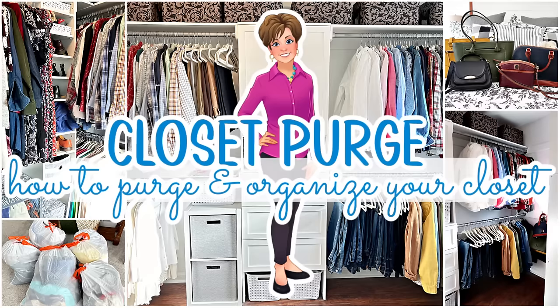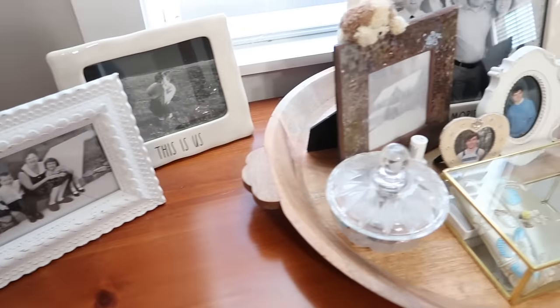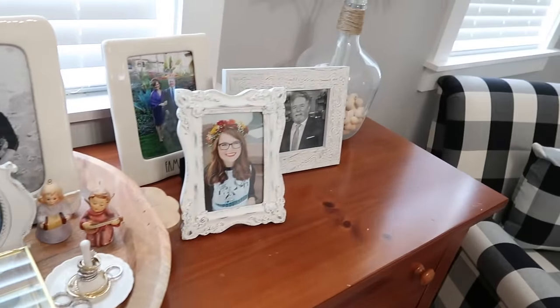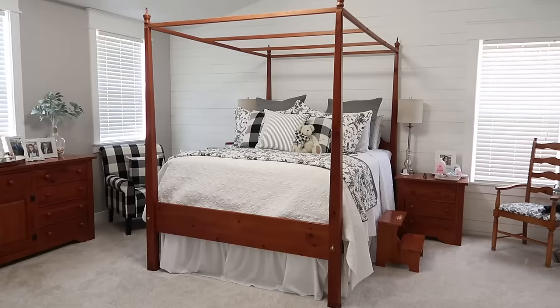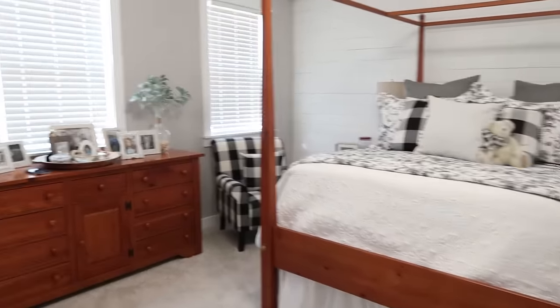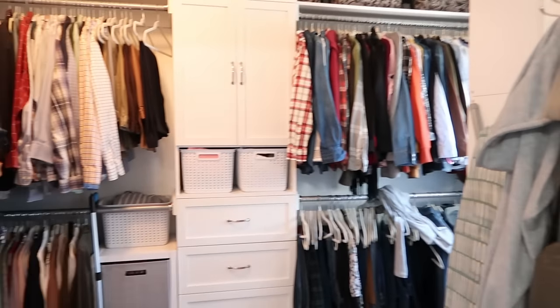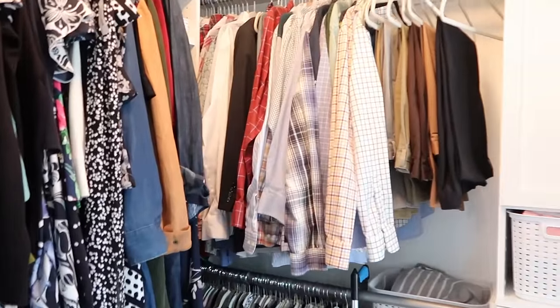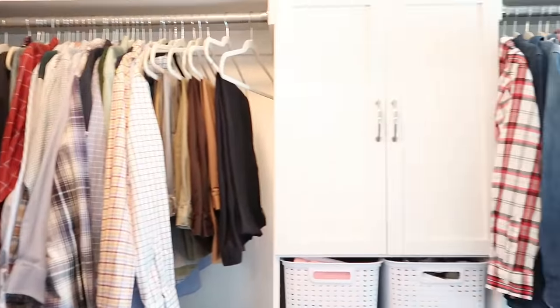Hey everybody, it's Mickey, and we are starting today on our decluttering with purpose series here in the master bedroom — more specifically the master bedroom closet. I am on a mission to reduce the amount of stuff in my home by 25%, and I'm starting here in the closet where there are a lot of things that need to go. If you are new here, I hope you'll take a minute to subscribe.